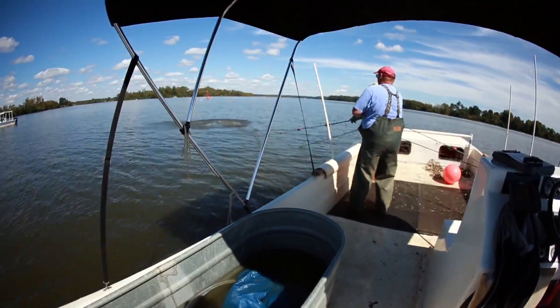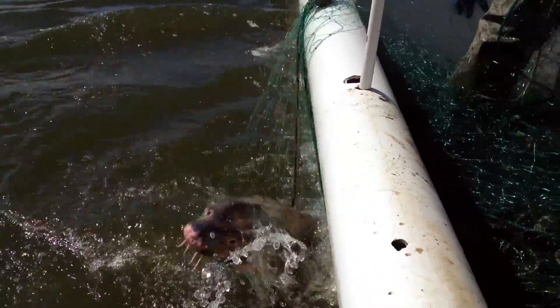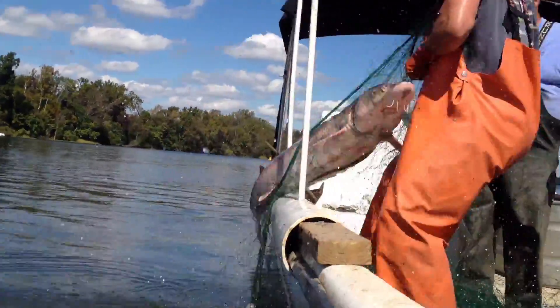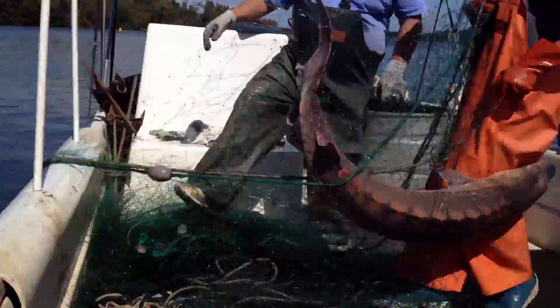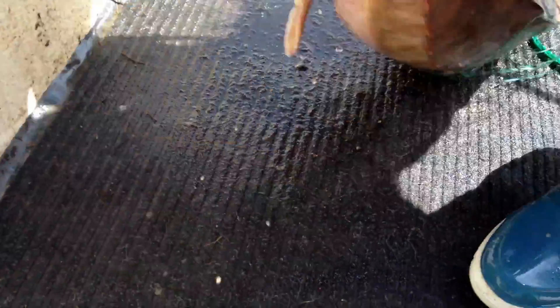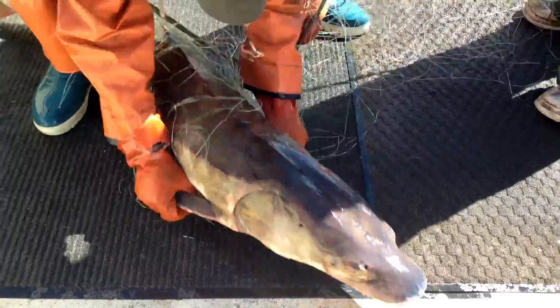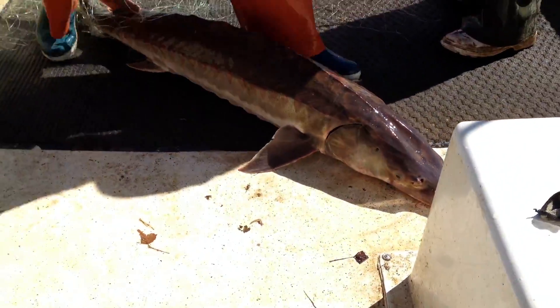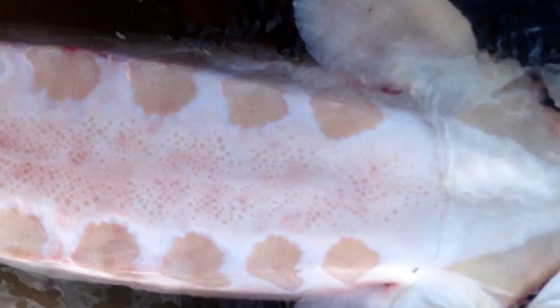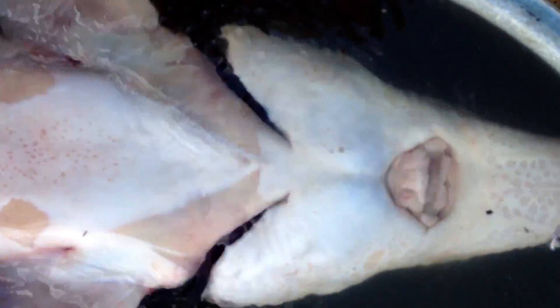There he is! This prehistoric giant has barely changed its appearance since the Triassic period — sometimes growing up to 14 feet in length, weighing up to 800 pounds, and living well into their 60s. Despite their rugged exterior, which is made up of rows of armored plates called scoots, they are gentle bottom feeders, surviving off worms, shellfish, and crustaceans.